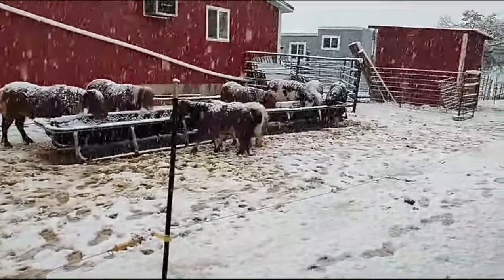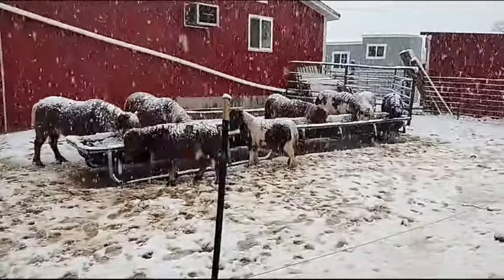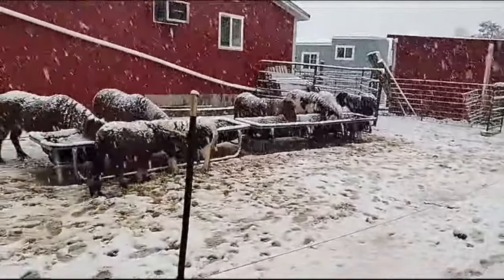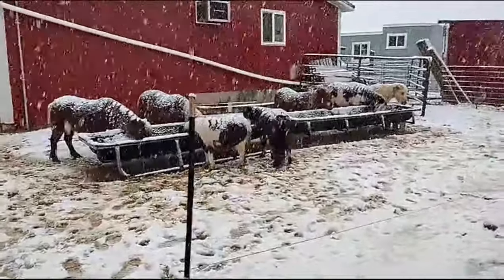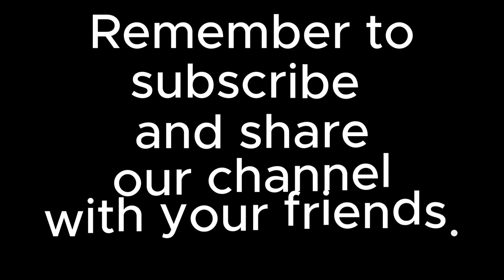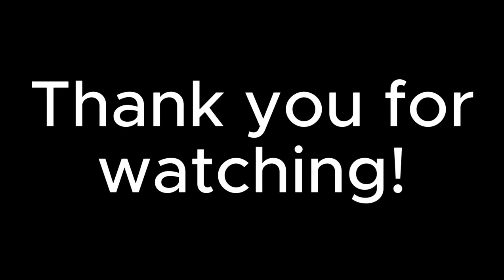That's how we keep our kiddos. Remember to subscribe, like, share with your friends. Say something in the comments — we love to hear from you guys. We see more and more of you asking us questions and we appreciate that. Thank you for watching. See ya, bye!